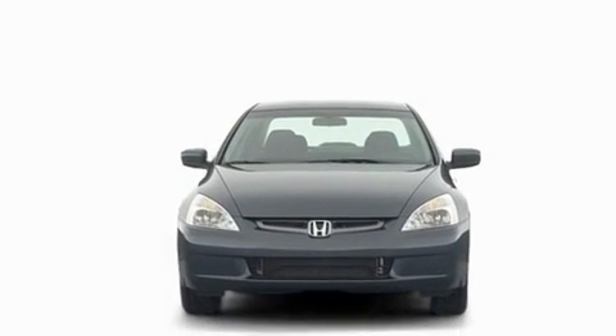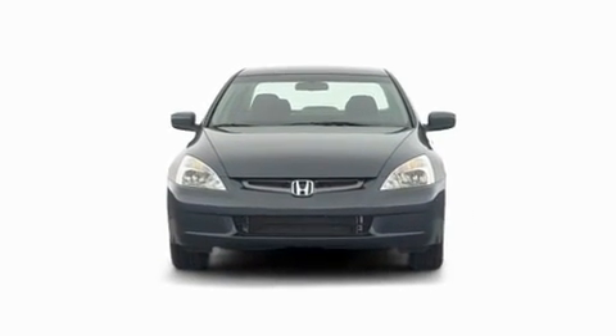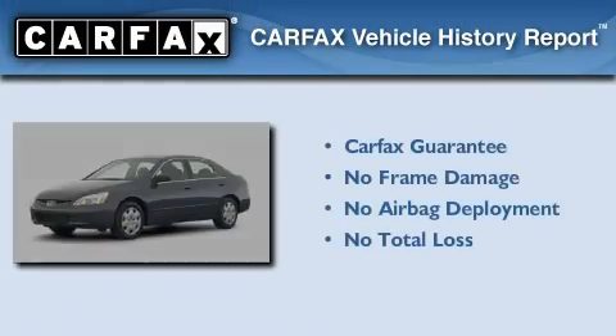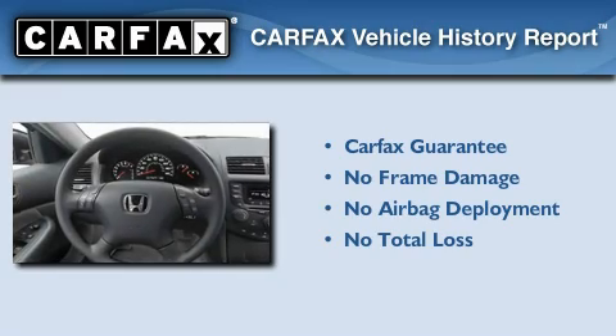With an EPA estimated rating of 30 miles per gallon on the highway, fuel efficiency does not take a back seat. Not to mention that this Honda qualifies for the Carfax buyback guarantee.